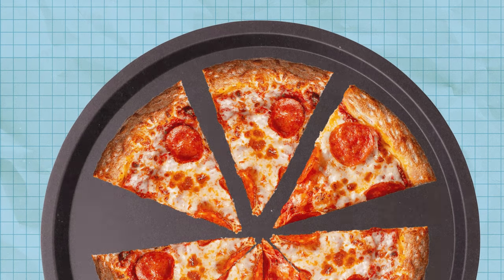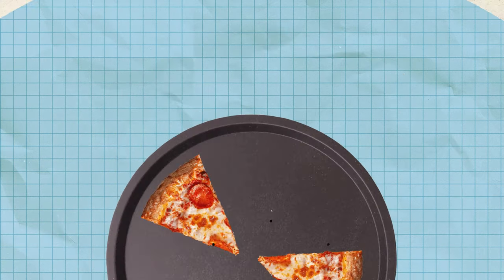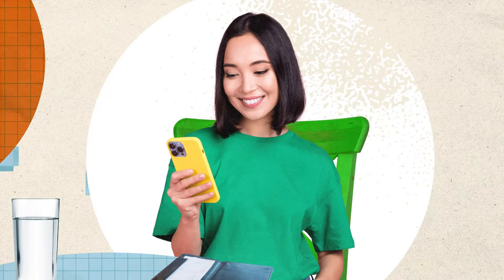Imagine you split a pizza with a friend and now need to pay them back. What should you do? Sure, you could wrangle up a few extra dollars and some loose change, or you could simply pay with your phone. Here's how it works.